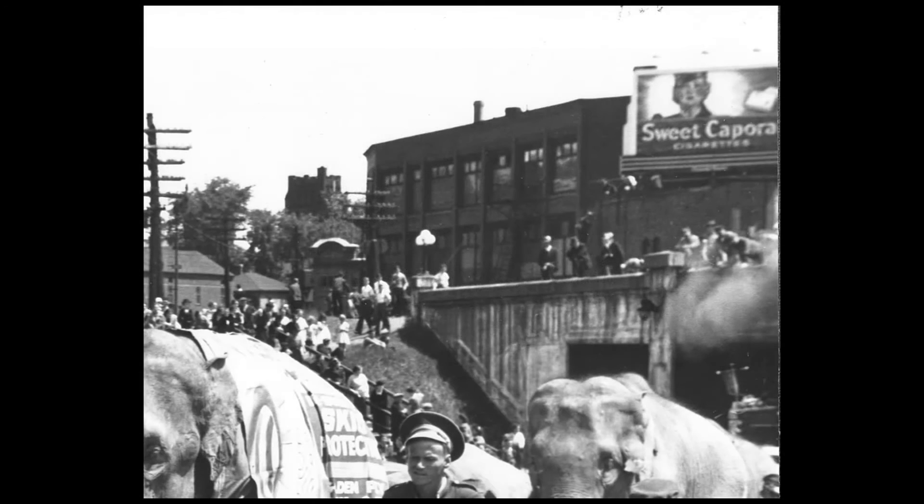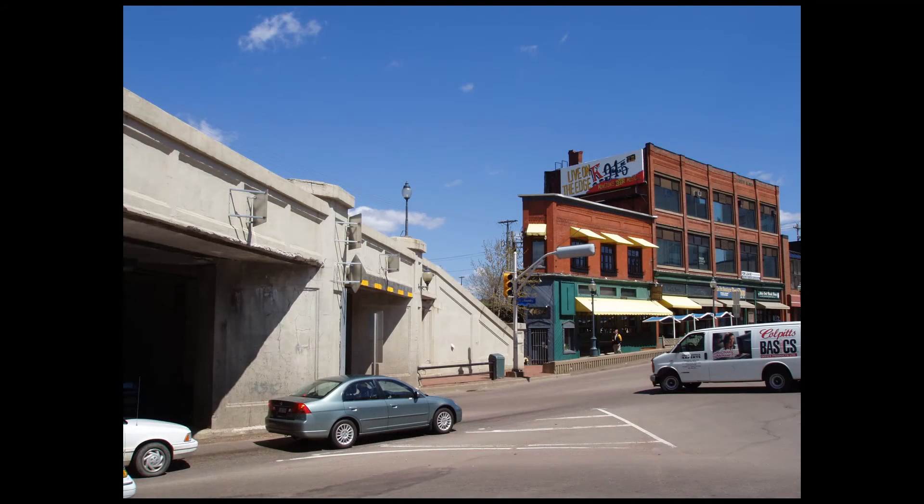Among the more unique details of this building is the polygonal footprint, whose shape was dictated by the intersection of the railway and Main Street. The classical storefront maintains numerous original decorative elements, including the brickwork at the cornice. The subway block was designated a heritage property through the City of Moncton Heritage Preservation By-law.